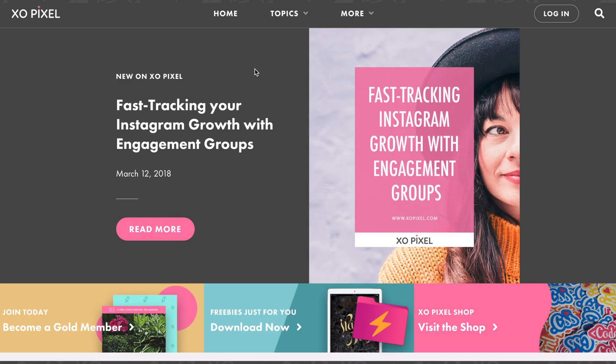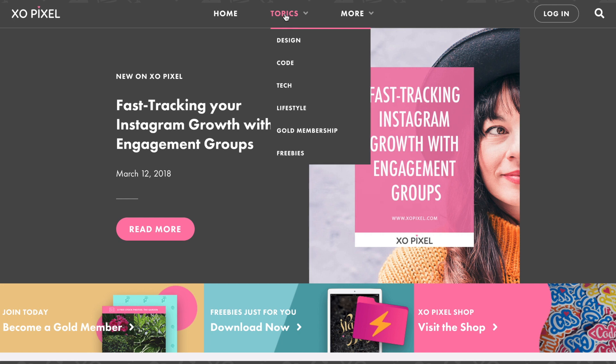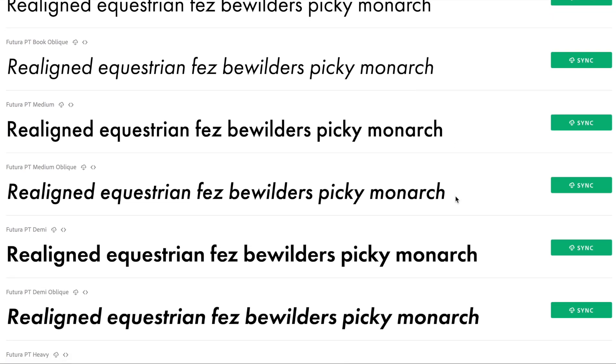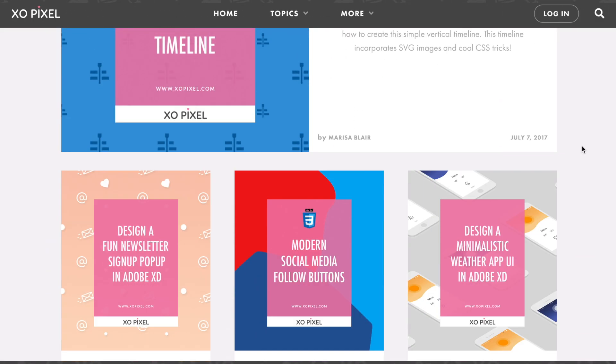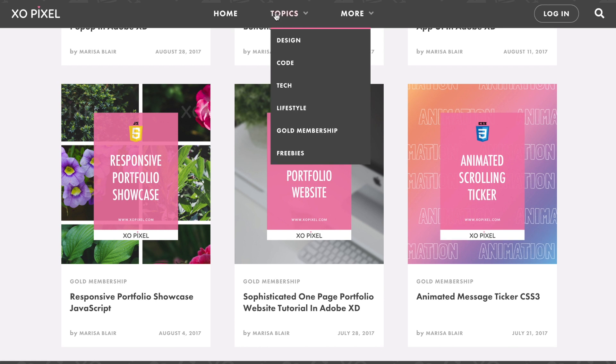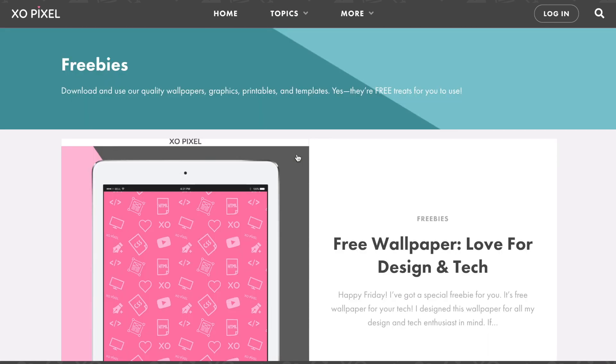The site uses two fonts: Futura PT and Georgia. Futura PT is a gorgeous web font from Typekit. I was debating whether or not I should use a web font this time around since I wanted to reduce page loading time on my site.